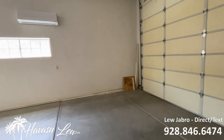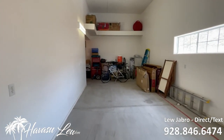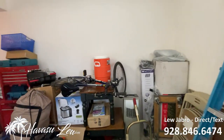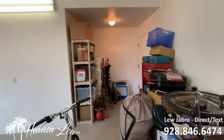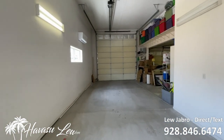And then you have the RV side — it's 46 feet deep with a 12.6-foot door. It also has RV clean-outs and wraps around a little bit at the back. Might even be able to put a little bathroom in here at some point when you put a pool in. Definitely room for a pool — we're going to go check that out right now.